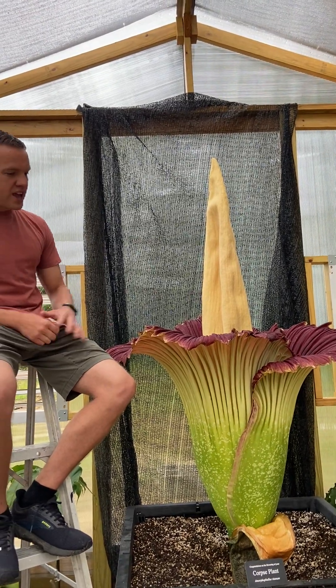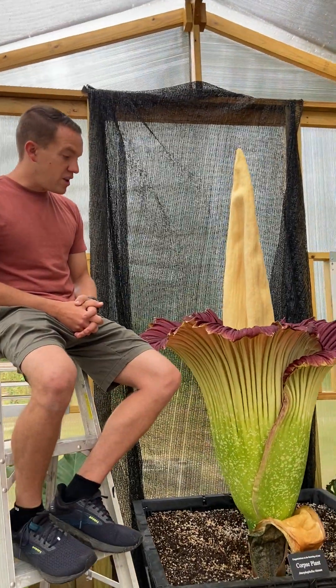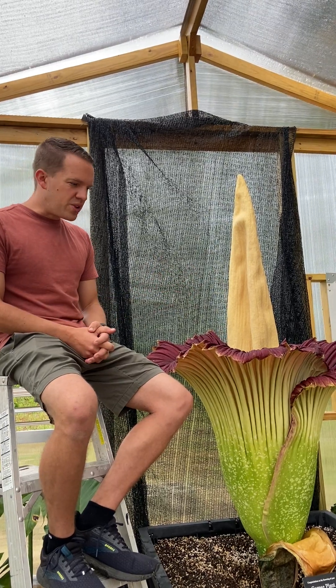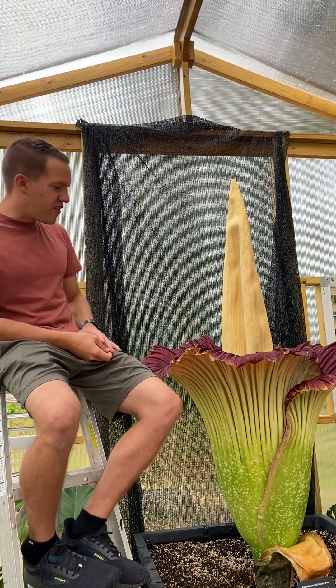We're fortunate to have this blooming here at the house, right here locally in St. Matthews, in my greenhouse, which I just built. This week we finished the greenhouse and got this thing in here right before the buds started to develop.